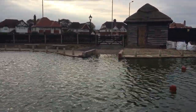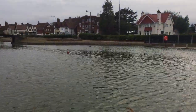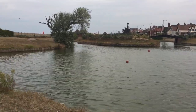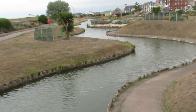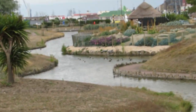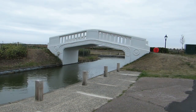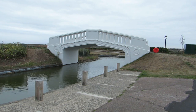The Venetian Waterways were built in 1926 as a way of providing jobs and creating a new tourist attraction for Great Yarmouth. They consist of winding concrete canals, islands, bridges and ornamental gardens. The waterways have become a bit run down over the years but they've recently been refurbished and are now back to their former glory.